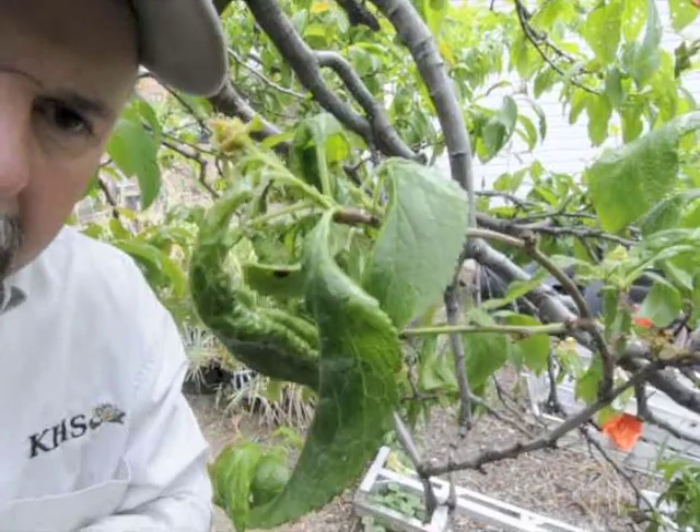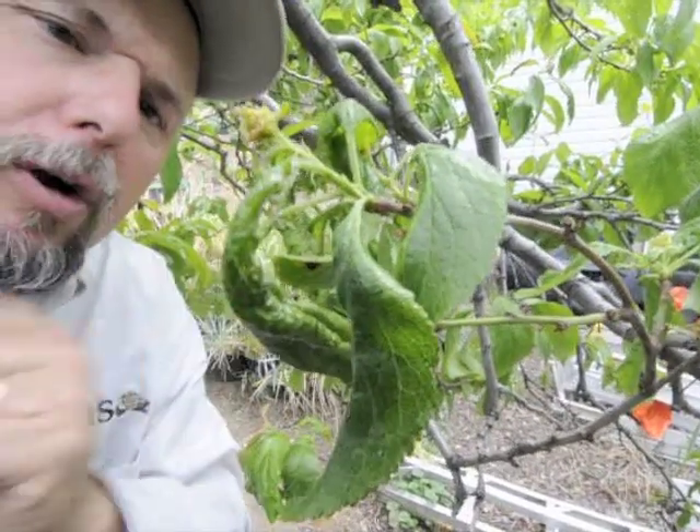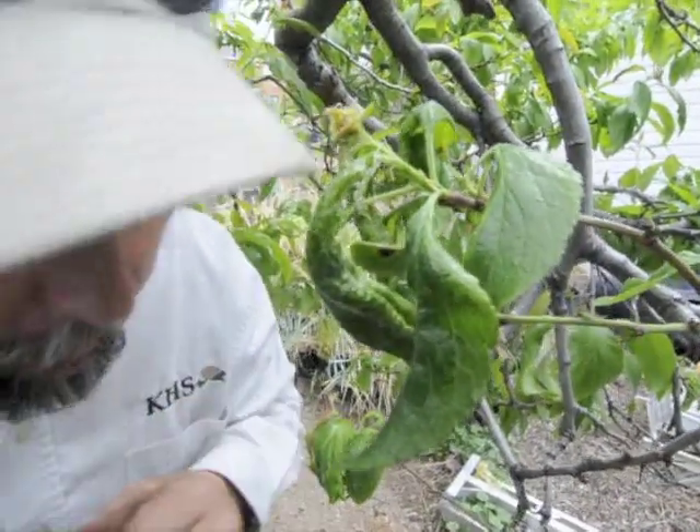Hi, this is Ken from Ken's Horticultural Services and we're looking at a ladybug here. We can see that the tip of this branch here is all curled up — the leaves are all curled up. There's a bunch of aphids that are starting to roost in here. We probably have a colony starting. So as soon as you get some colonies starting, you're going to see the ladybugs coming in.